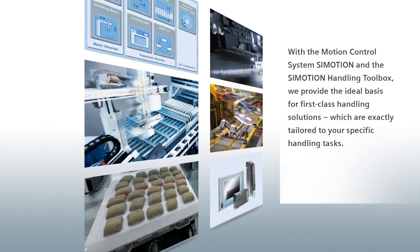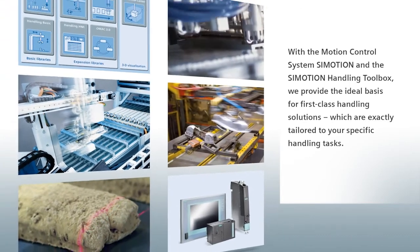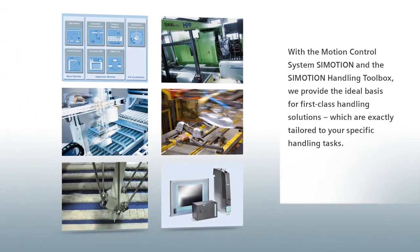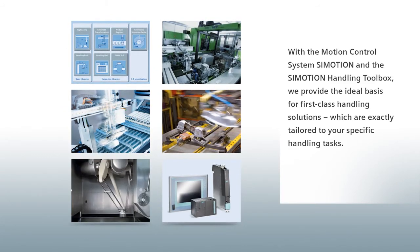With the motion control system SIMOTION and the SIMOTION Handling Toolbox, we provide the ideal basis for first-class handling solutions, which are exactly tailored to your specific handling tasks.